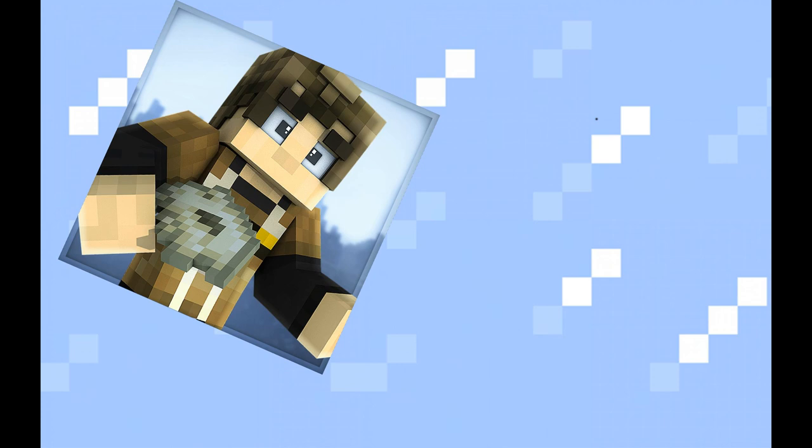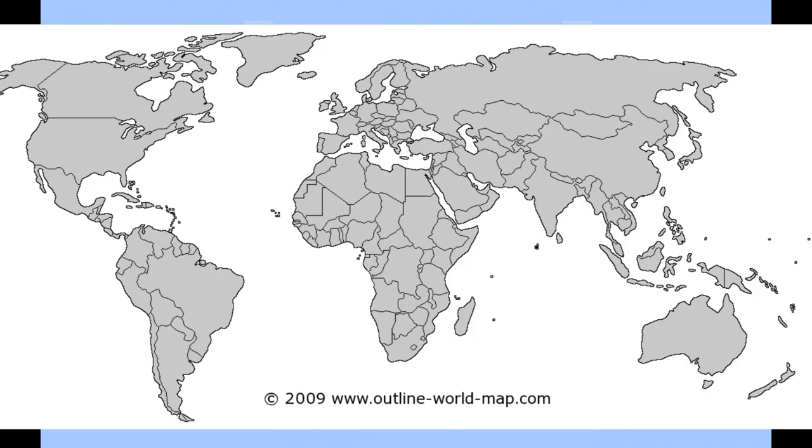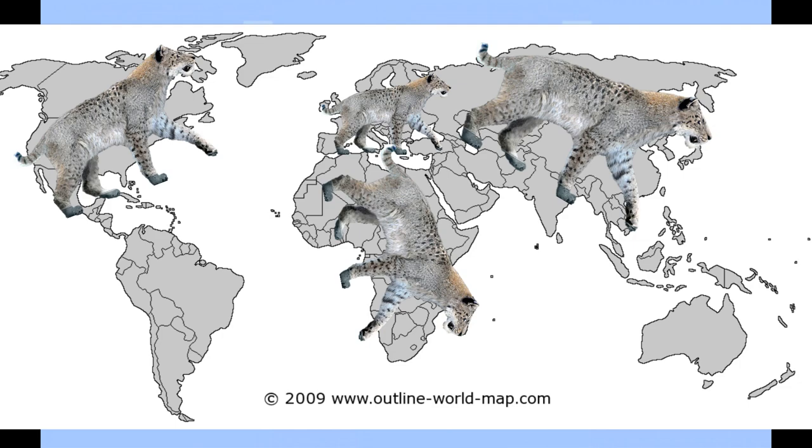Hello guys, this is Linus Sabertooth and we're back with a new episode. This time we're going to talk about homotherium. This weird combination of lion and hyena lived all over the world, from Europe, Asia and Africa to North and South America.